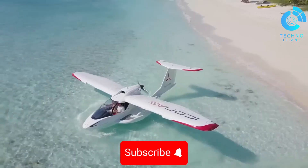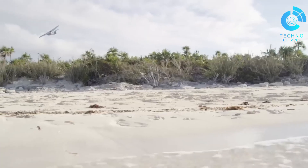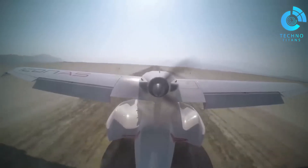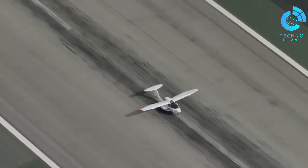From beginners eager to learn to seasoned aviators chasing their next adrenaline rush, the Icon proves that aviation can be both approachable and exhilarating, turning every flight into an unforgettable adventure.